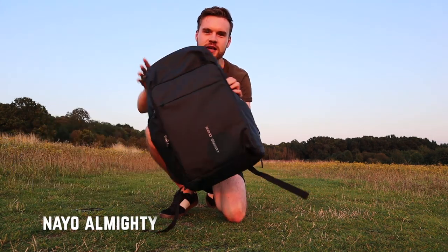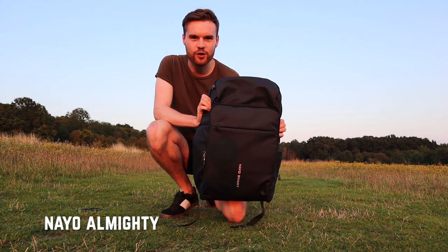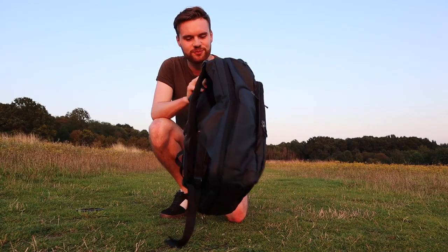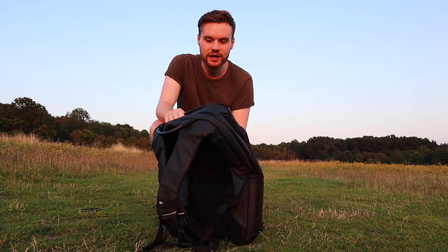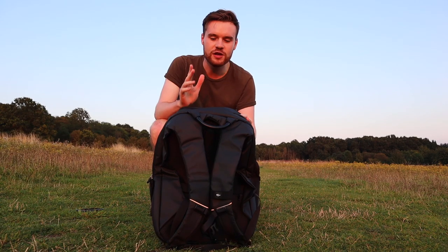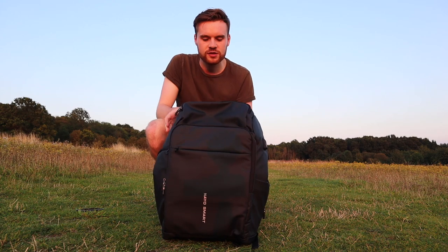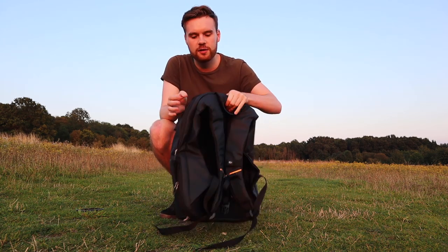Before I wrap up this video I want to talk about one more thing — the NAO Almighty backpack made by NAO Smart. Everyone wondering what backpack I use, well this is it. It's very clever with many cool features that I absolutely love. If you're interested there will be a link in the description.